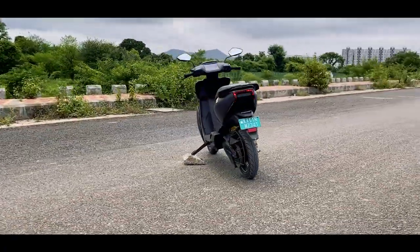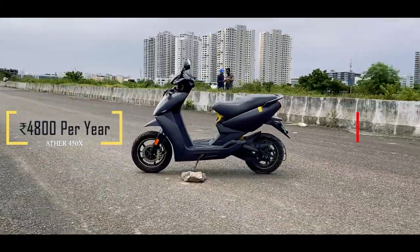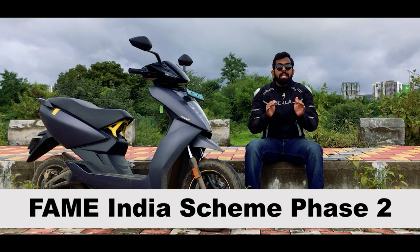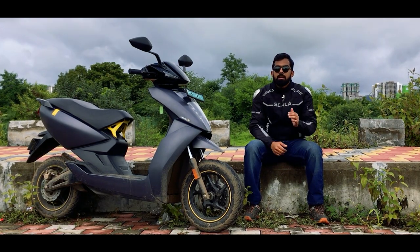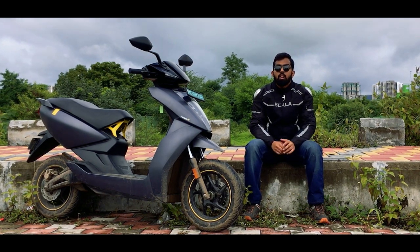Over a complete year, the Ather 450X costs you just ₹4,800, whereas the traditional 125cc scooter will cost you ₹31,000. So if you are able to grab the right deal, you could break even in the first year itself. From the second year onwards, the 125cc scooter's maintenance will gradually rise, making the Ather even more economical.